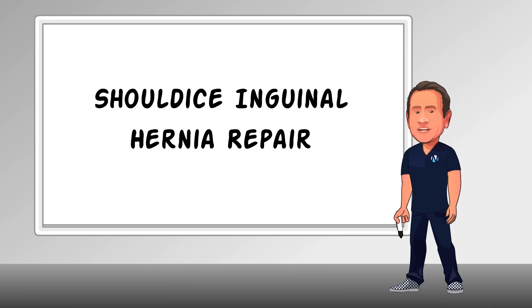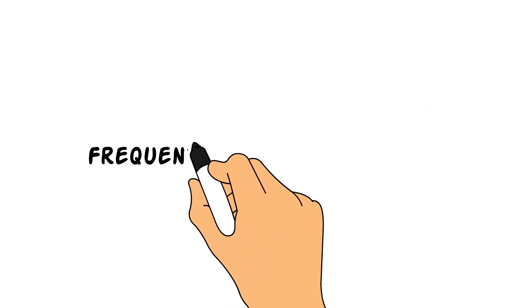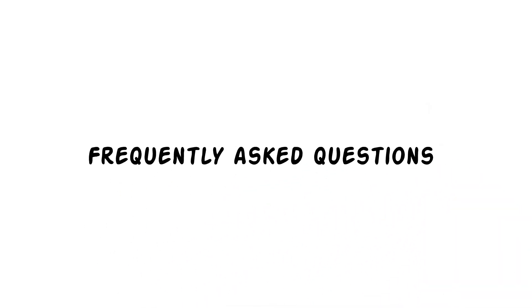With that in mind, I'll use my trusty whiteboard here to go over some frequently asked questions that patients have about the procedure.